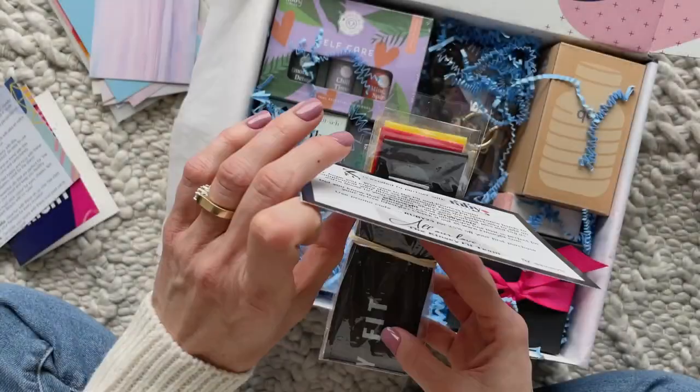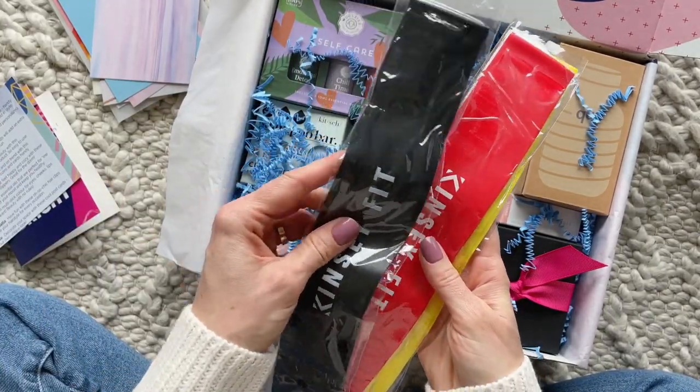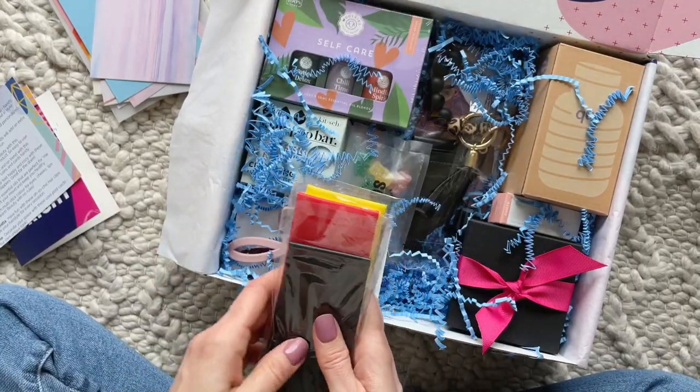Next up we have a set of premium resistance bands. Here we have a set of three, and I'm thinking that each one has a different level of resistance — the perfect workout item for working out at home.